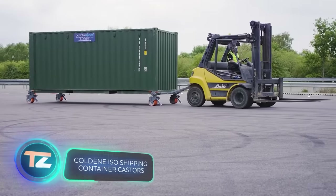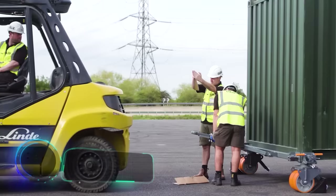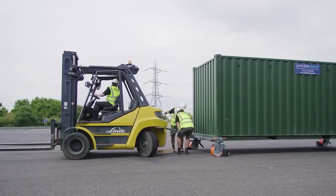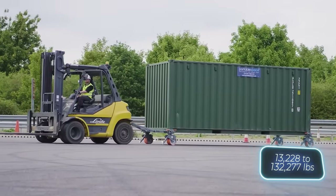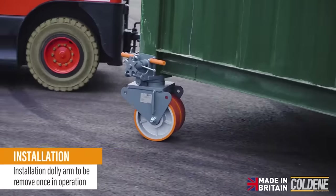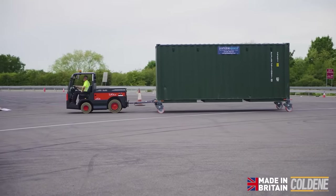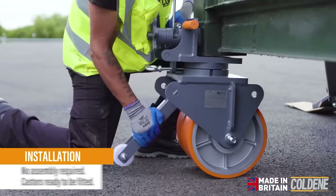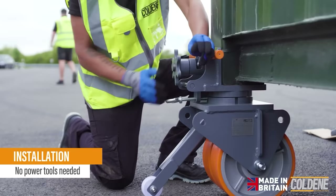Experts anticipate an eight percent growth in the global container fleet this year. These caster wheels prove essential for container loading and unloading equipment — depending on the version, a set of four wheels can support cargo ranging from 6 to 60 tons. No power tools are needed for installation. The wheels also offer enough height for container maintenance, and you can purchase tow bars as an additional convenience.